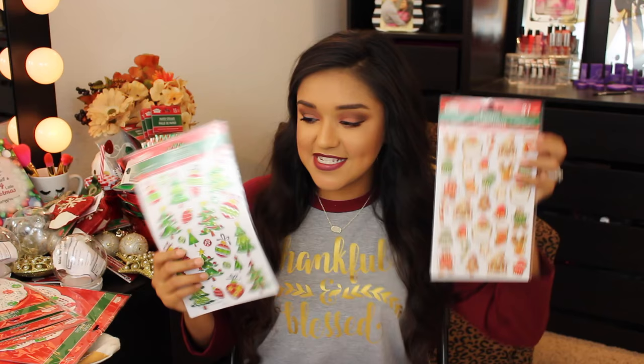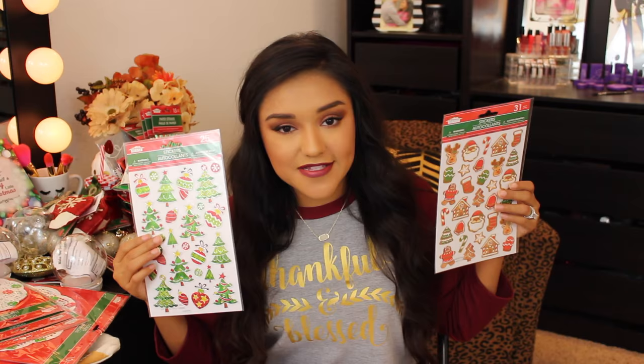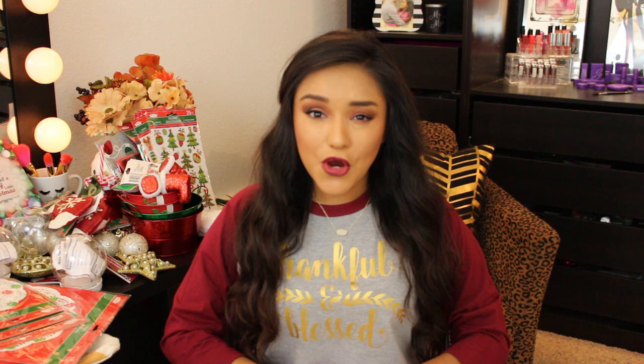I found some super cute stickers at the DT — you get 25 in one set and 31 in another. They're perfect for your planners, and if you're not into planners, they'd make great stocking stuffers for kids. They have little gingerbread men, gingerbread houses, reindeer, Santa — absolutely adorable.